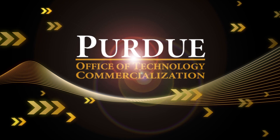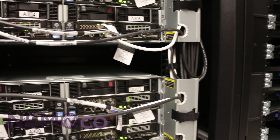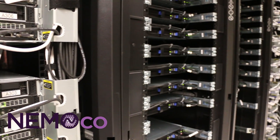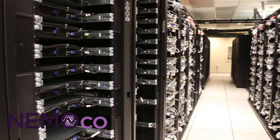Purdue University is an international leader in technology transfer and startup creation. One of those startups is NEMOCO, which is commercializing a Purdue innovation that is already helping transistor manufacturers overcome research and development challenges.